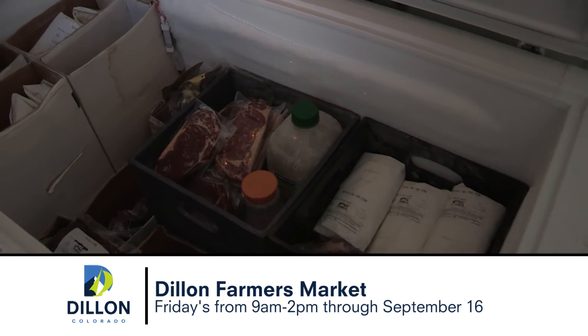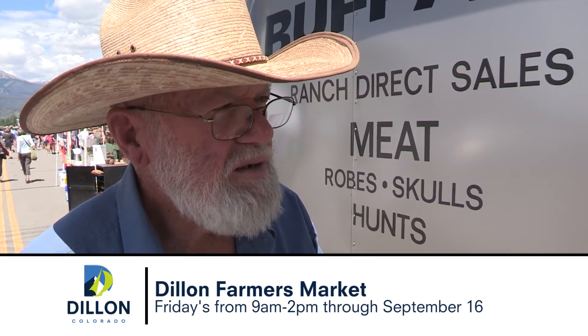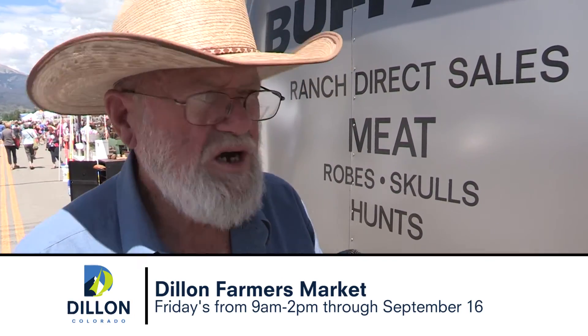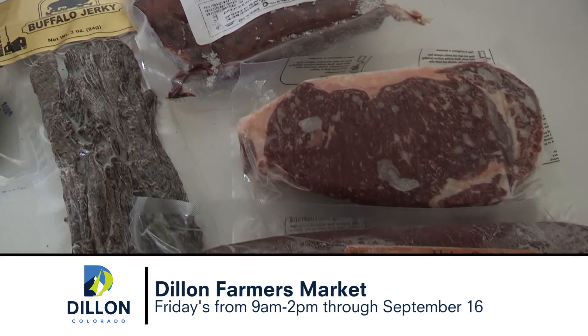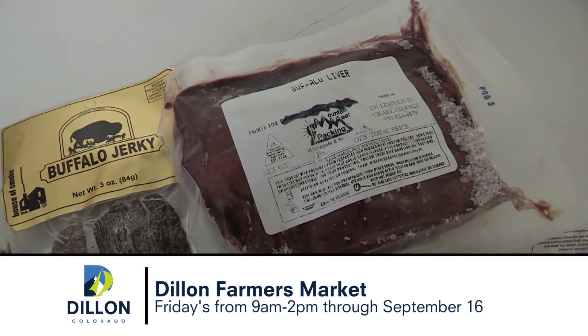This is Dan with Lay Valley Bison Ranch. Dan, tell us a little bit about your product here today. Well, I raise buffalo. I've been doing it for 30-some years in Craig, Colorado and just sell them direct. It says 'natural' right there because I'm too lazy to give them a shot or haul grain to them — I just let them grow around and be their thing, then bring them out here and sell them. We carry most every cut that beef has. Beautiful day, huh? Oh my gosh, gorgeous.